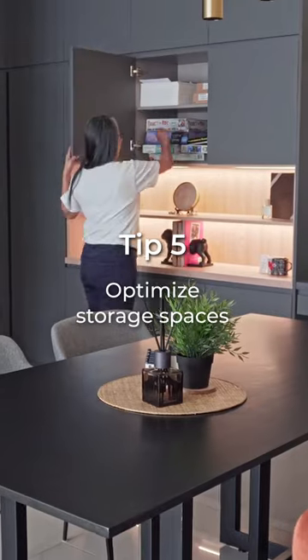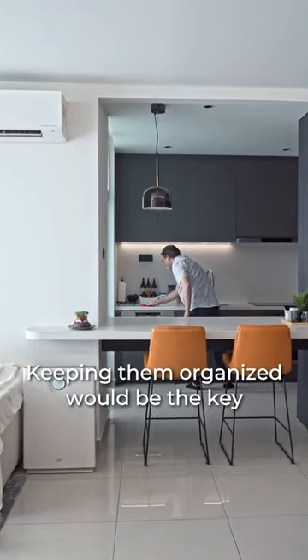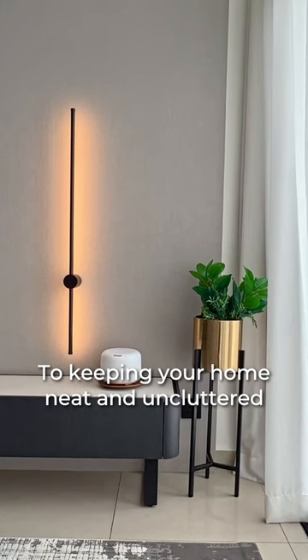Number five, optimise storage spaces. The key to minimalist design is to unclutter. Keeping them organised would be the key to keeping your home neat and uncluttered.